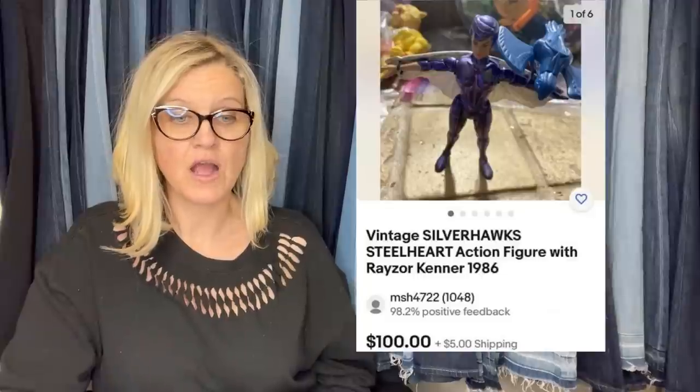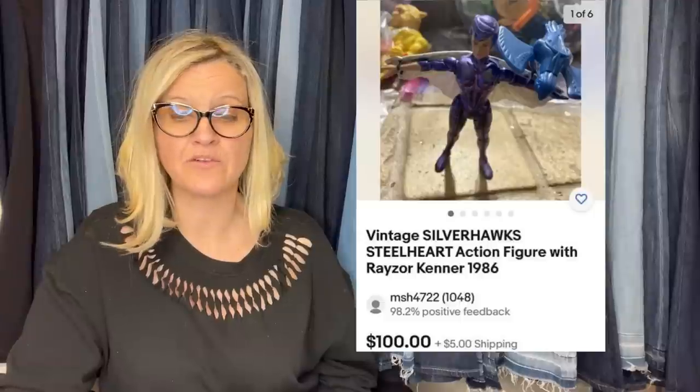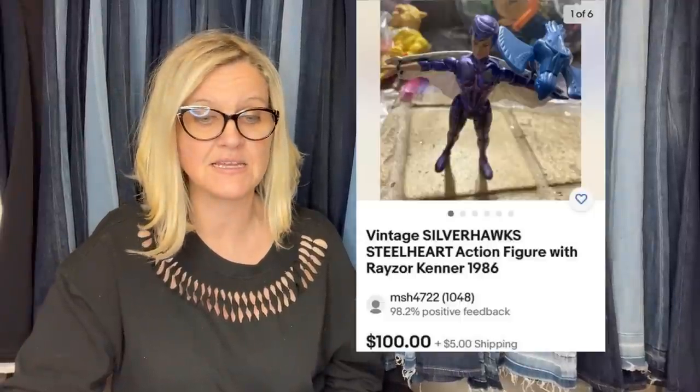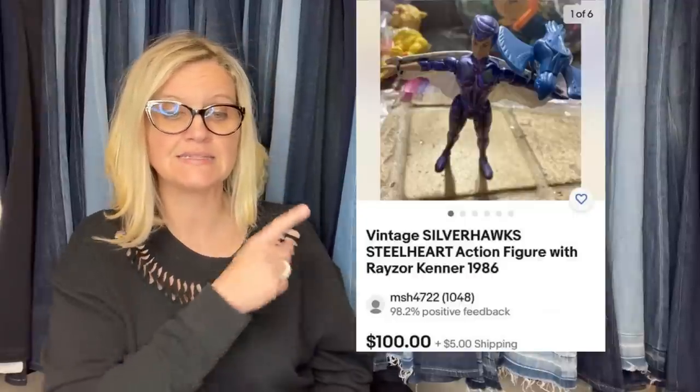This one comes from PNW Flips, also a Bolo Buddies member. $10 at a yard sale for a whole set, sold for asking price — a Vera Bradley Spring 2007 Pink Elephant Print Tote Bag, Coin Purse, and Headband Lot that sold for $114.99. Another find: bought a lot of 80s action figures, around 160 total figures for $130. This one — a Vintage Silverhawks Steelheart Action Figure with Razor, Kenner 1986 — sold for $100 best offer, listed at $125, sold within two hours. Sold $360 in one week from that lot.